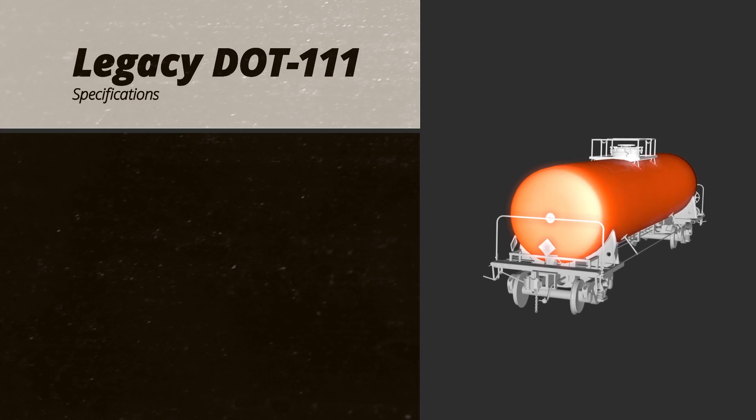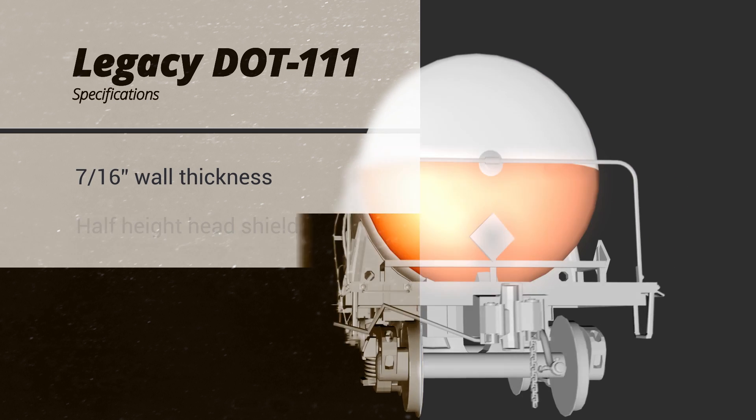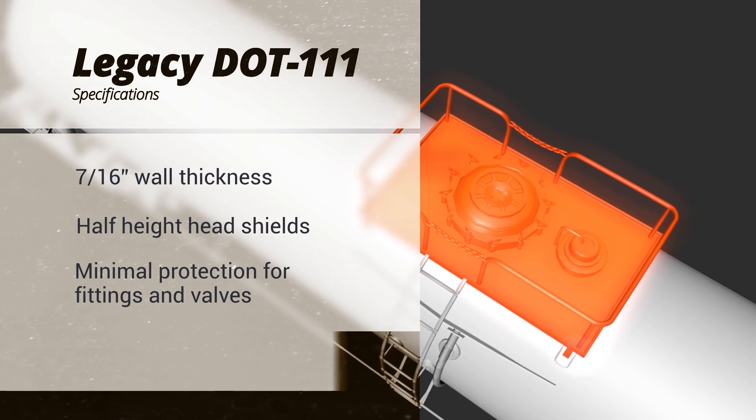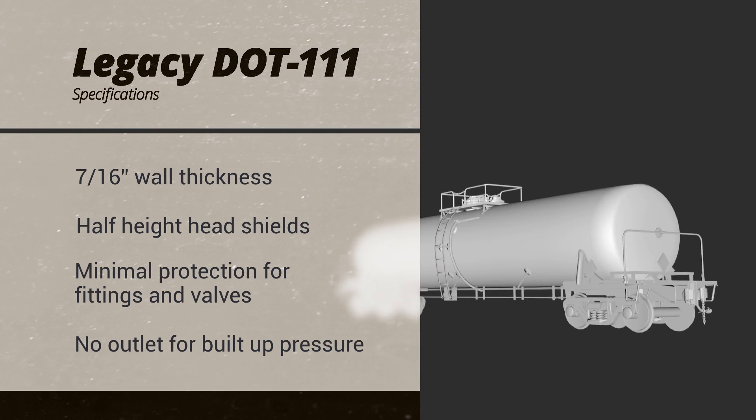Legacy DOT 111 tank cars have a wall thickness of 7/16ths of an inch, half-height head shields, minimum protection for fittings and valves, and lack adequate safety features to prevent dangerous build-up of internal pressure.